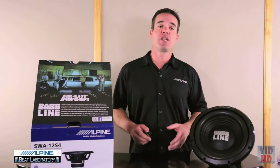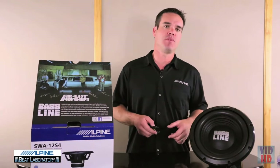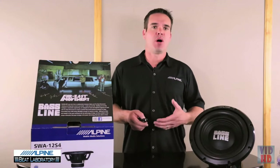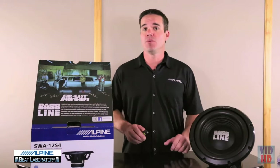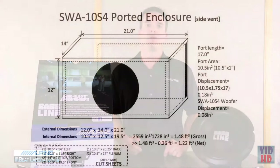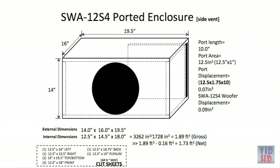BassLine subs were designed to work in both sealed and ported enclosures, giving you maximum installation flexibility. For a compact installation, a small three-quarter cubic foot box is all the 10 inch BassLine needs, and the 12 inch needs about one cubic foot. If you really want to get the most out of BassLine, go for a ported enclosure — 1.5 cubic feet tuned to 40 hertz for the 10, and 1.9 cubic feet tuned to 37 hertz for the 12.